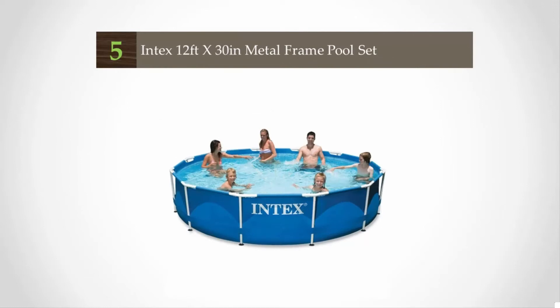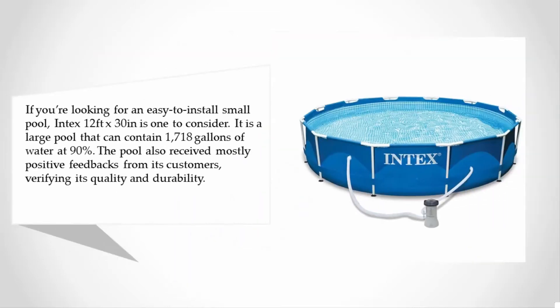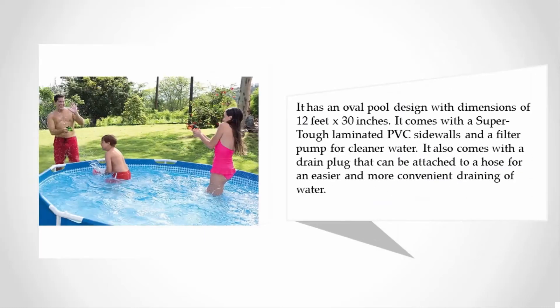Starting off our list at number five, if you're looking for an easy to install small pool, the Intex 12 feet x 30 inches is one to consider. It is a large pool that can contain 1,718 gallons of water at 90% capacity. The pool has received mostly positive feedback from customers, verifying its quality and durability. It has an oval pool design with dimensions of 12 feet x 30 inches.